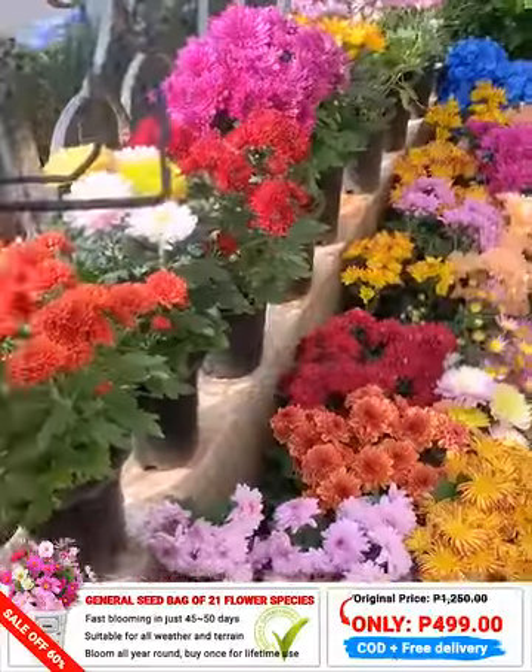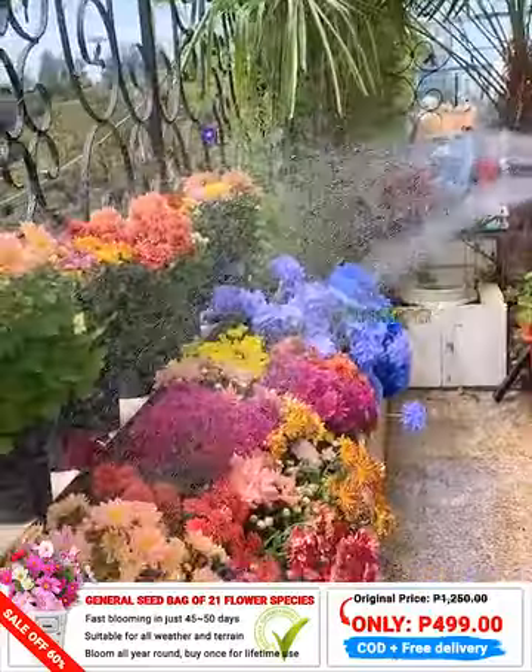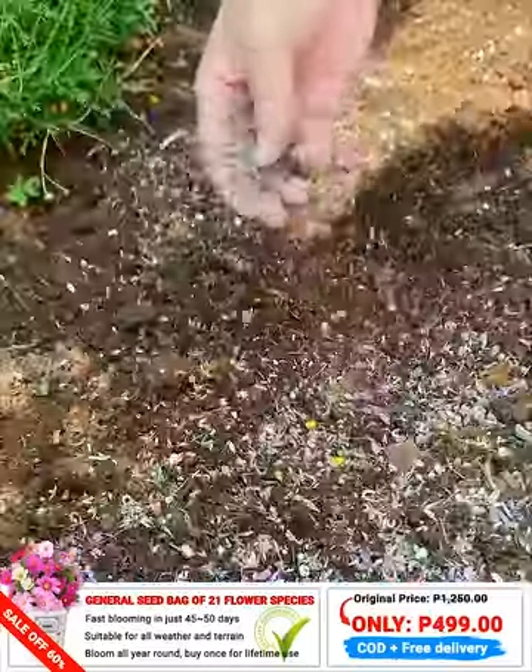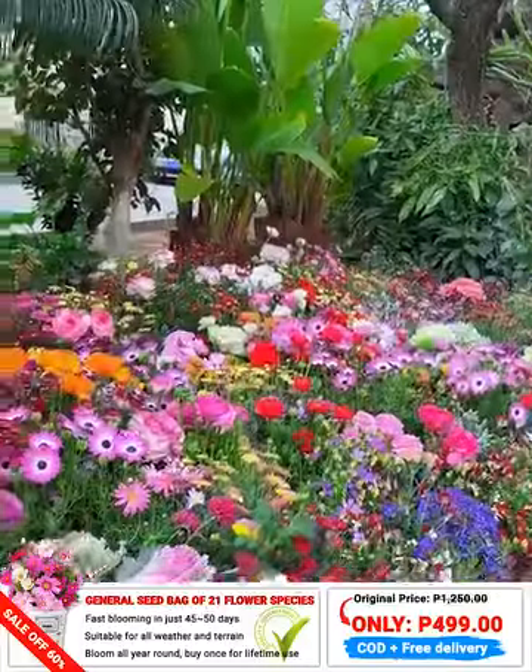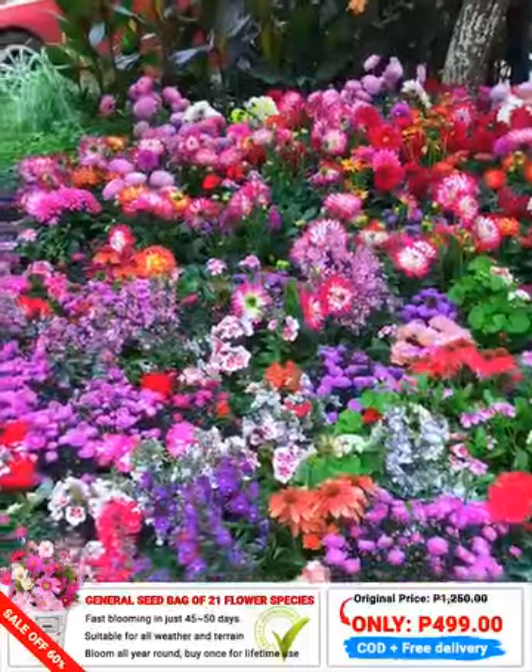To plant them, all you need to do is place them where you want them to grow. Water them 3 times a week and the seeds will grow and bloom quickly. In less than a month, your house will stand out if it has such a special flower garden.